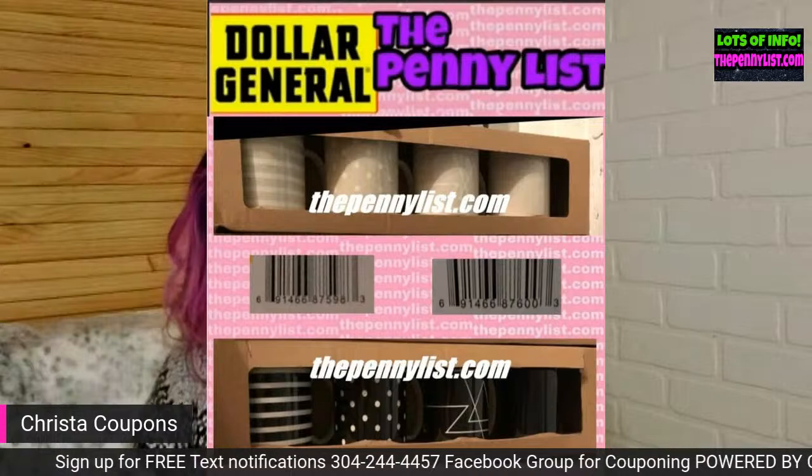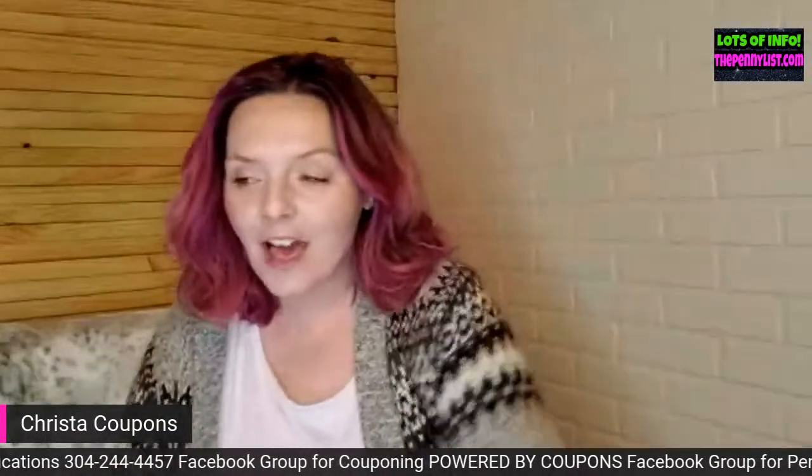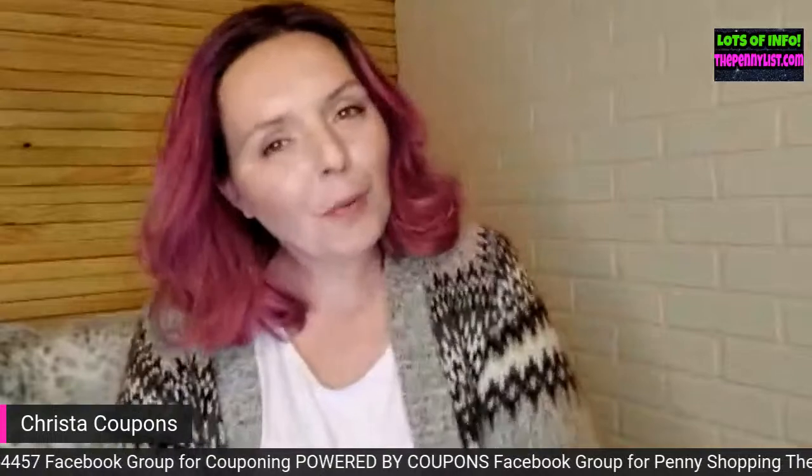I believe these are also coffee mugs. And I have a little surprise for you that I hope you appreciate.